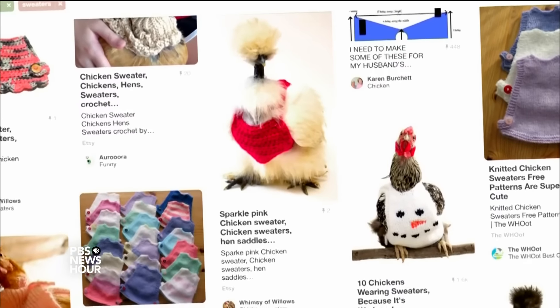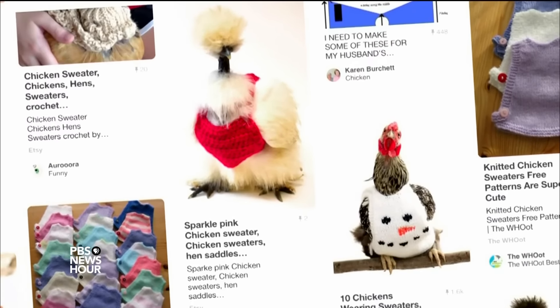I said, let's give it a try. So I went online — there's a very wonderful site called Pinterest — and I just typed in the words "chicken sweater," and I found a pattern from England.